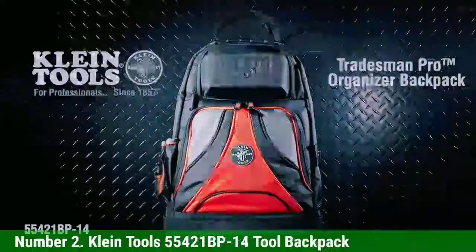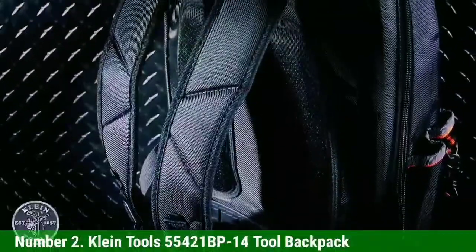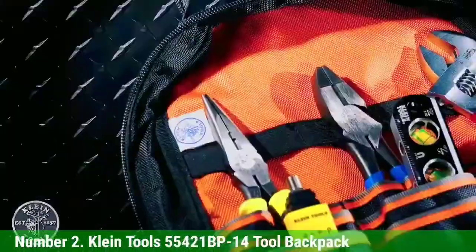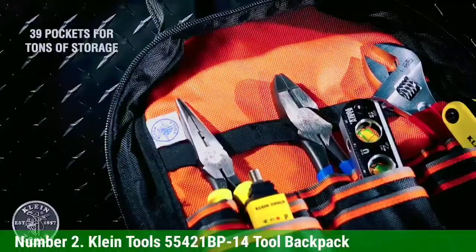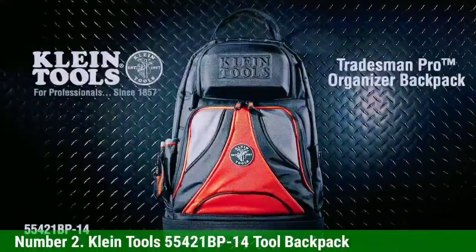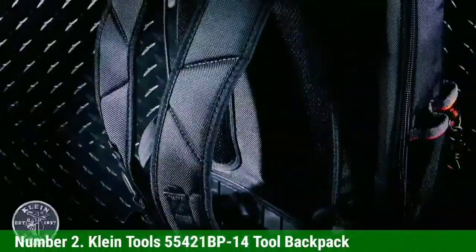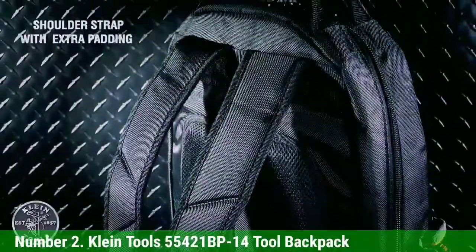Number 2: Klein Tools 55421 BP-14 Tool Backpack. We love how deep the waterproof base is on this Klein Tools backpack, making it well-suited for wet or messy environments that could damage valuable power tools inside. This bag is designed to fully zip open, making it easy to access all 39 pockets and storage compartments. Our favorite feature is the molded front pocket, which has a hard outer shell perfect for storing fragile or delicate items that could get damaged in a softer pocket. The metal tape measure slot on the side is also a great perk.